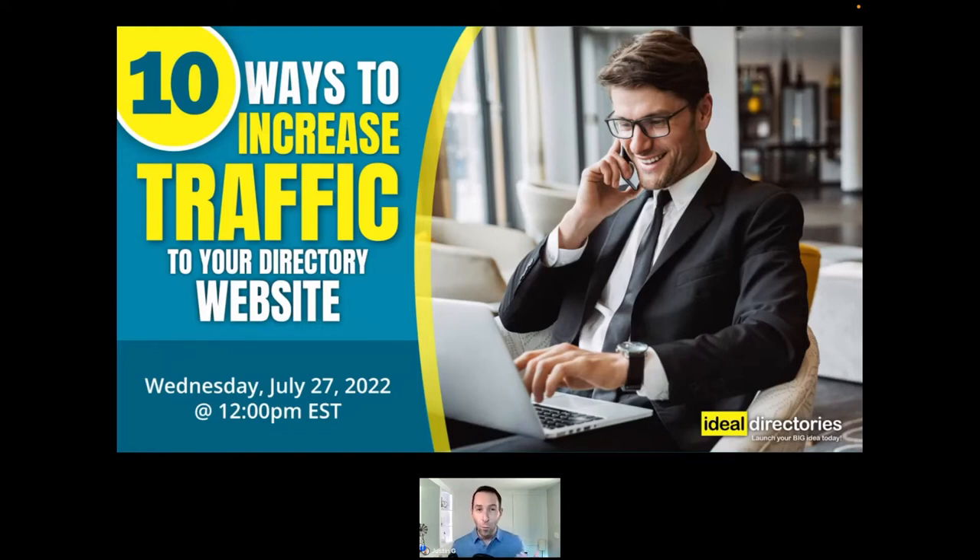Hey there, let's talk about website traffic and getting more of it for your business directory website. I'm Justin, one of the co-founders here at Ideal Directories, and we're doing this session to answer a very commonly asked question among our active and potential clients: what do you recommend for getting more traffic to my business directory website?